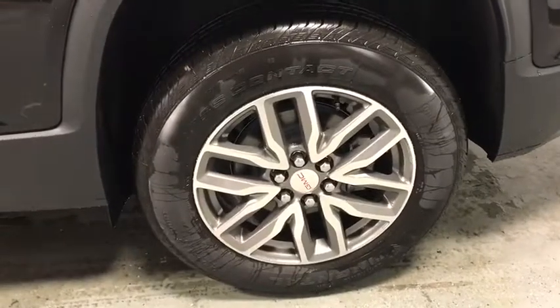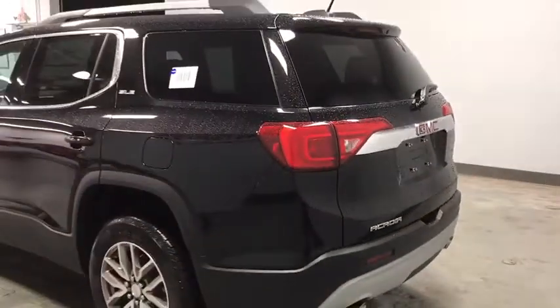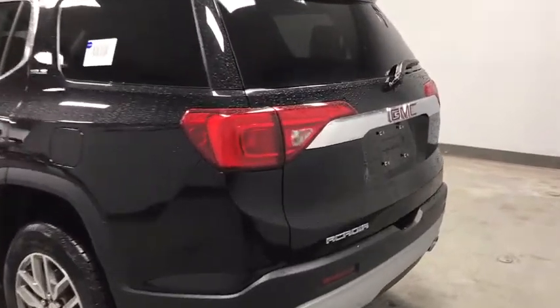This vehicle has less than 100 miles. Here are some of this vehicle's great options: traction control, Bose sound system, power liftgate, dual airbags, power steering, four-wheel disc brakes, and compass.